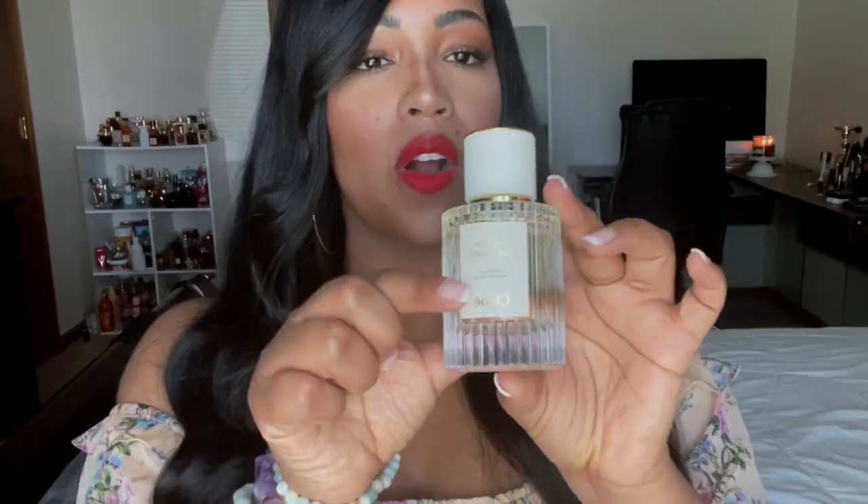Let's get into the scent. As far as the packaging, this is how the bottle looks. It says Atelier de Fleurers — feel free to correct me on that. Vanilla Plantifolia, and then it has Chloe at the bottom.